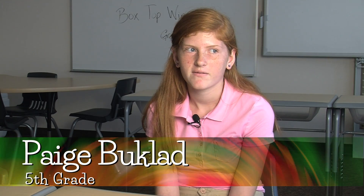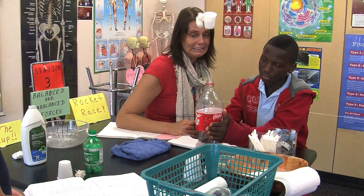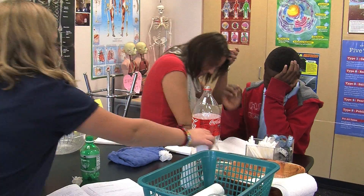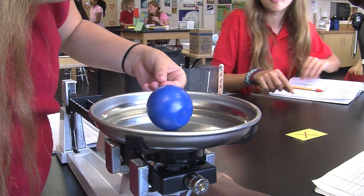Every Monday and Tuesday we go and we have hands-on — every week it's hands-on. And there's usually worksheets, so it's not just fun. I mean it's a lot of fun, but we get something out of it. It's not just like we're just having fun. We actually get something educational out of it.